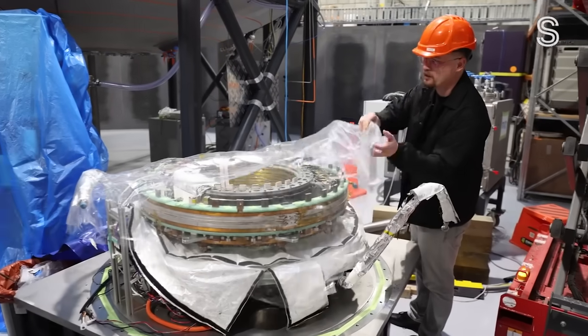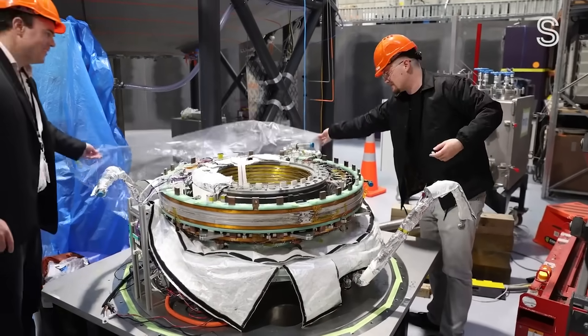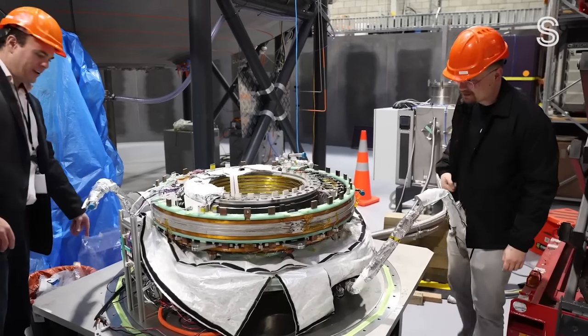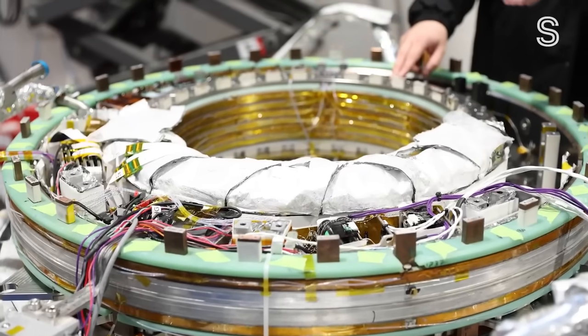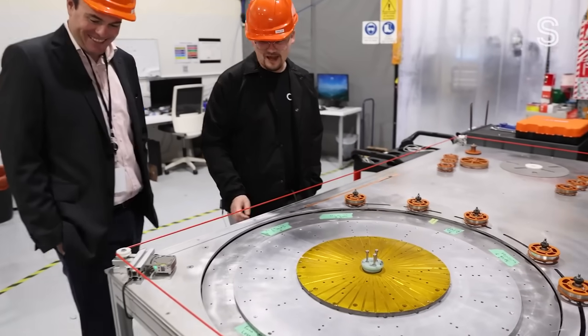This is probably the single most sci-fi thing that you can actually come and look at at OpenStar. Nuclear fusion is the aim of the game here. It's often hailed as the Holy Grail — the hardest challenge in energy. The reason no one's done it yet is because it is so hard, but it has the most promise.